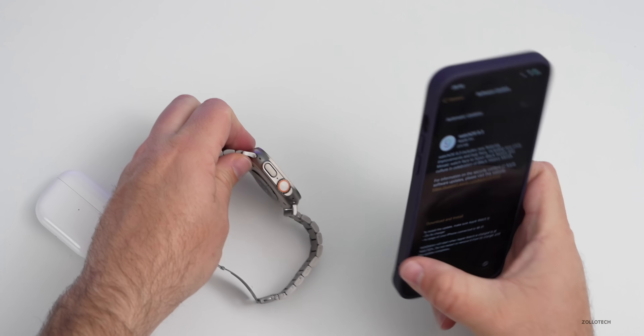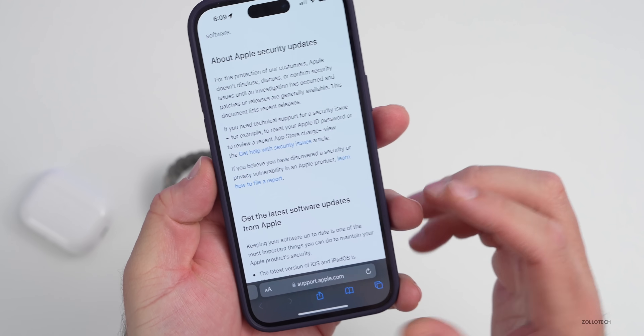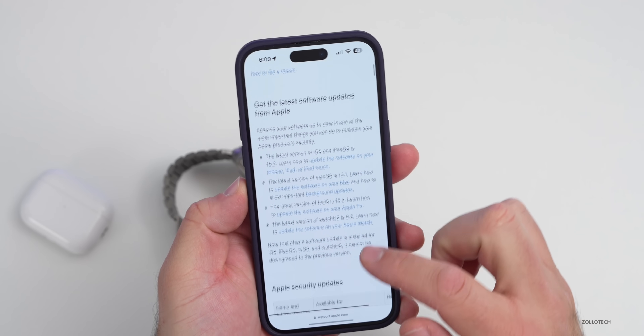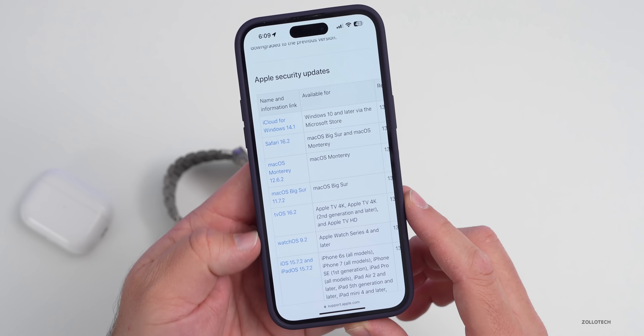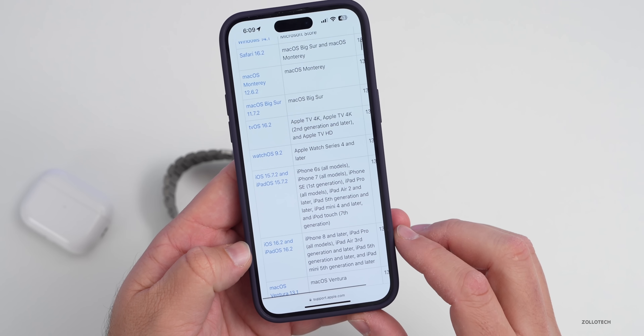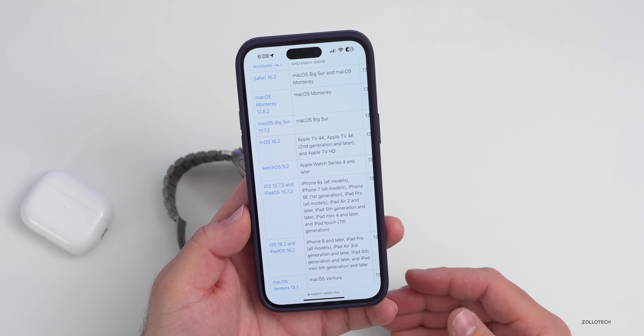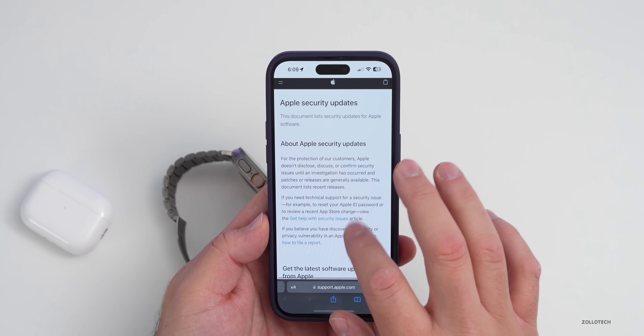There are also security updates that will show up the day this is released. Apple never updates the security page until it's actually released to the public — it's currently showing older releases like watchOS 9.2 and iOS 16.2. Once this is released publicly, we'll see the final security update details.